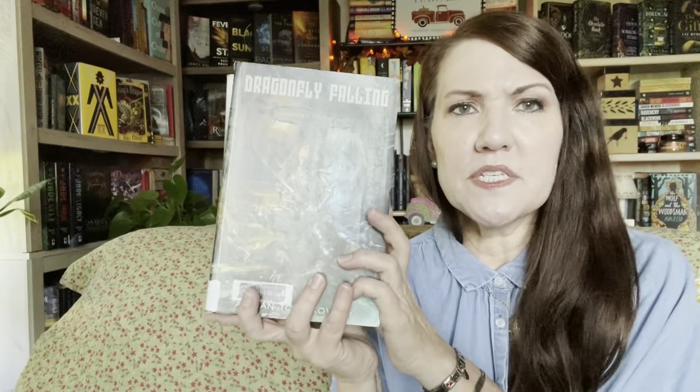They do have book one in the new cover, so I can read it from the library and then continue on with books two and three. However, if I come across book one at a used bookstore I'll probably go ahead and pick it up. This is another series where some people really love it and some are not so hot. I don't know if they're comparing it to some of the author's other works. But it's one I'm willing to give a try.